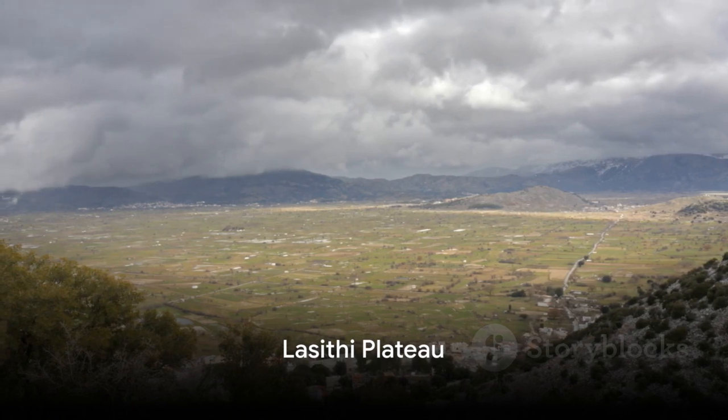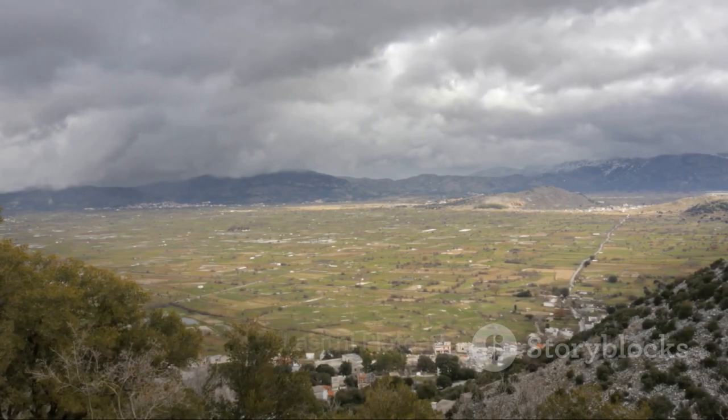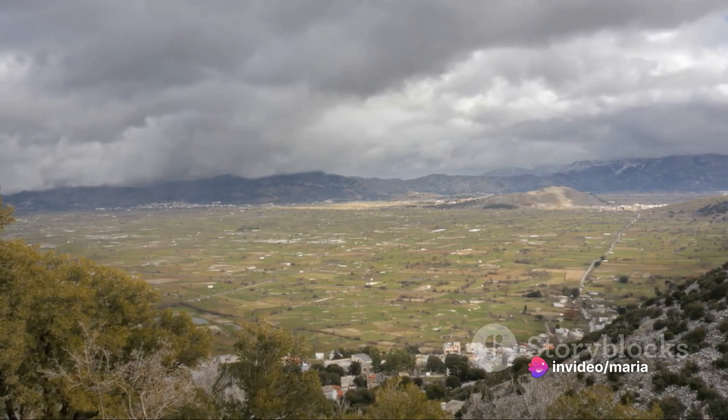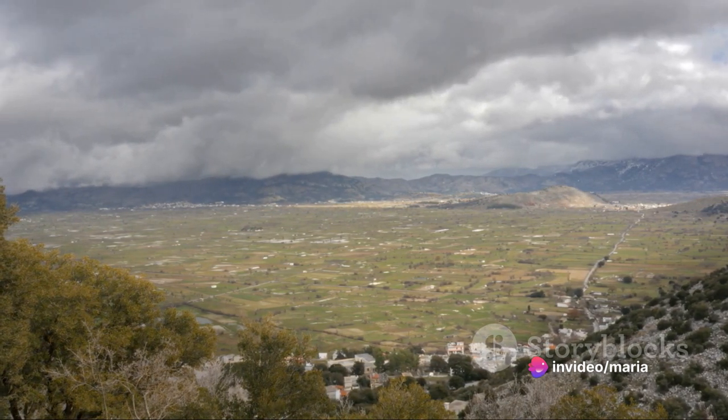Fourth, marvel at the Lassithi Plateau, a fertile plain speckled with windmills and traditional villages. It commands breathtaking views of the surrounding mountains.